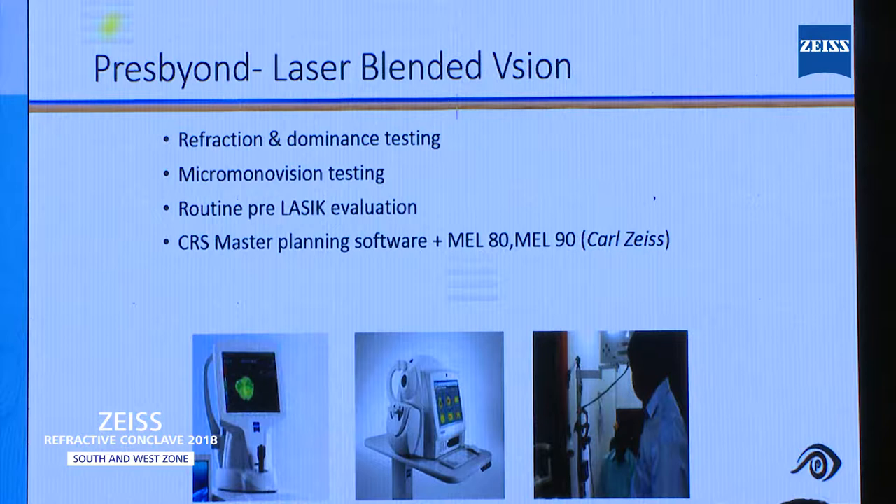Around 2 to 5% of patients, when you start doing this micro-monovision testing, say they cannot tolerate it and experience cross blur. Try repeating this couple of times. Still, if the patient keeps saying after 4 to 5 times they cannot tolerate it, remove it. These are the candidates you should not take for this particular treatment.